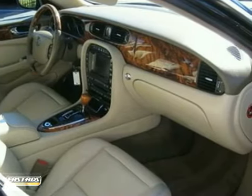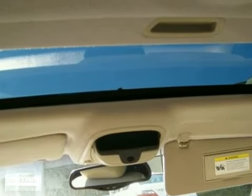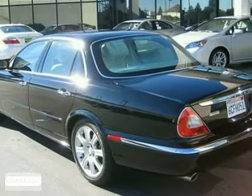This one includes a navigation system, parking sensors, plus a boatload of standard safety equipment, like anti-lock brakes, multiple airbags, and stability and traction control. You'll love the computer-controlled air springs that deliver a great, smooth ride.